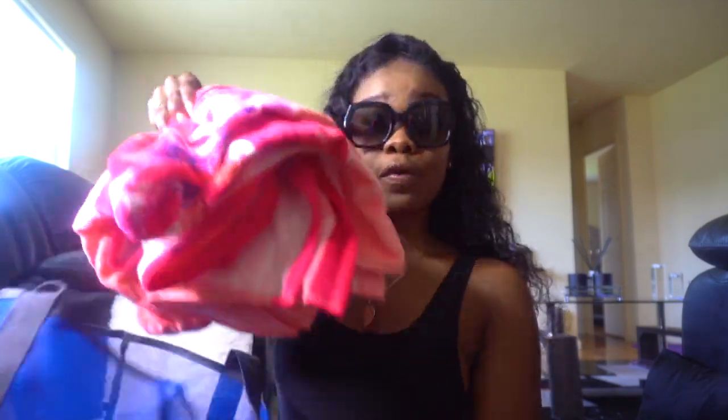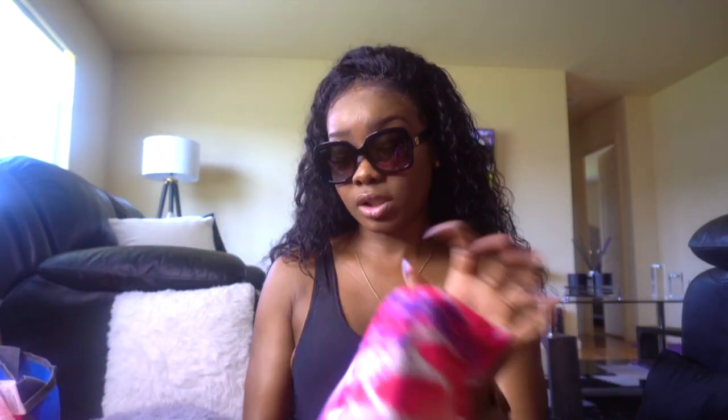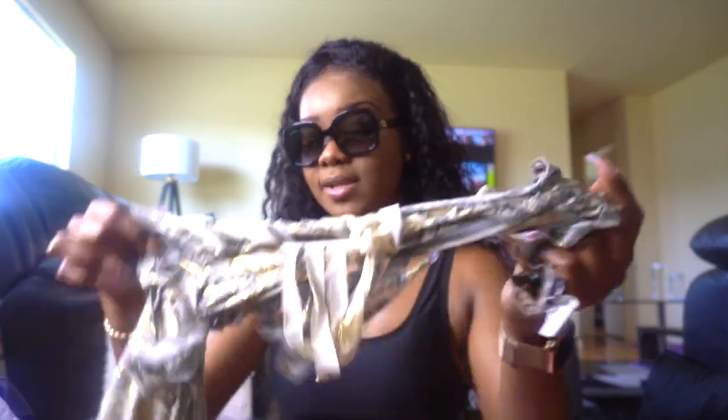Inside I have this oversized beach towel that I lay on to chill in the sun. I also have my sunscreen that I use from time to time while on the beach — rub it all over. I've already used it before since I'm going to the beach after this video.